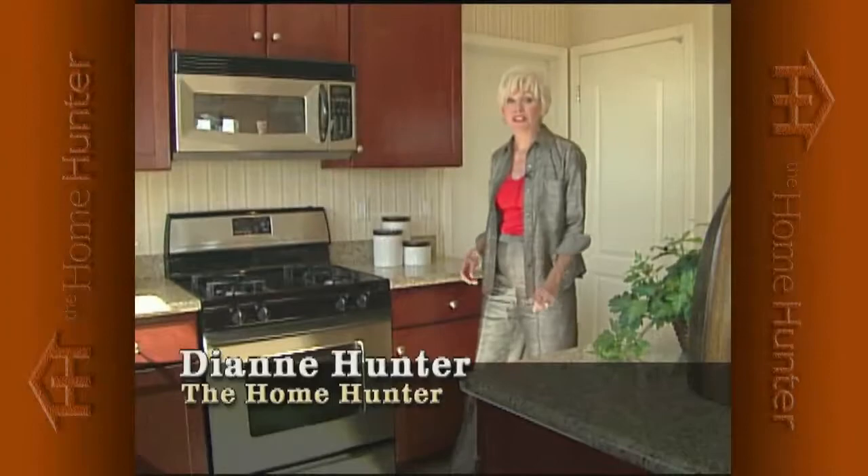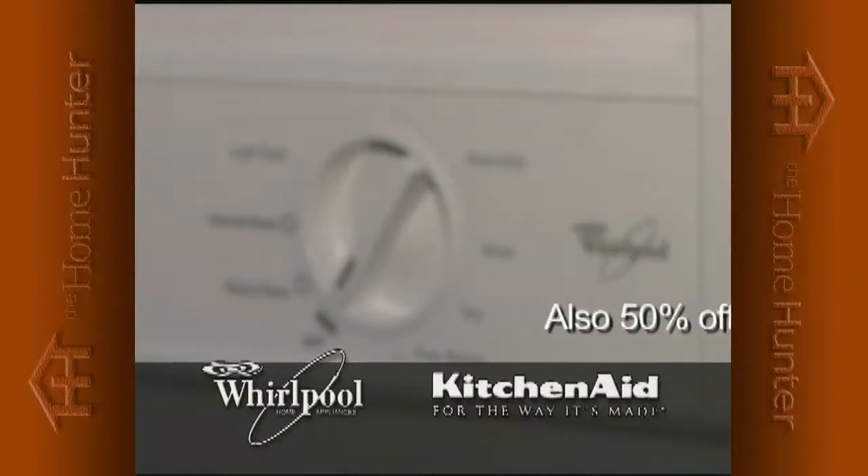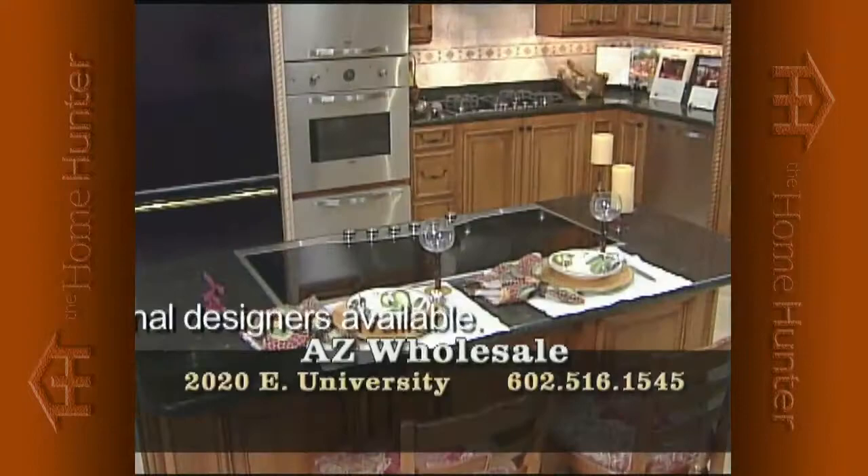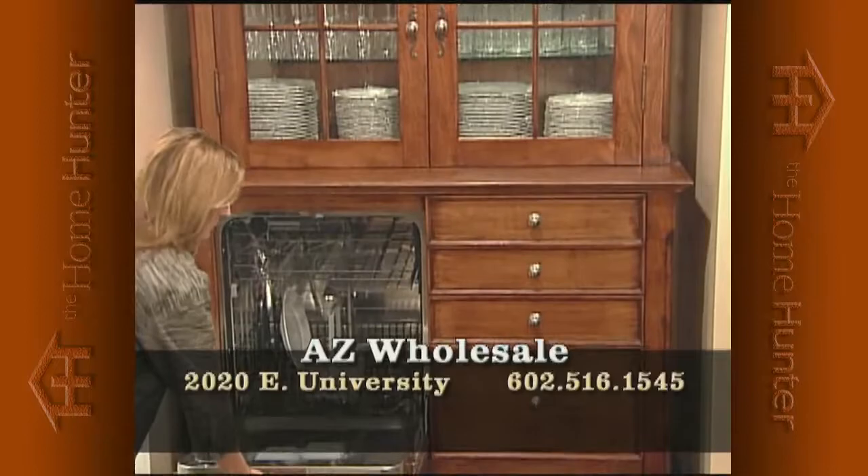When shopping for a new home, everyone needs appliances. Arizona Wholesale is the largest Whirlpool and KitchenAid distributor to home builders. They have hundreds of model home returns — wrong color, model, or small dent — now offered to the public at phenomenal savings, up to 50% off retail. All new with full factory warranty. Their warehouse is at 2020 East University. Call 602-516-1545.